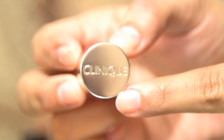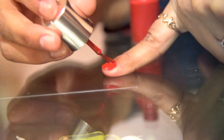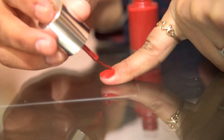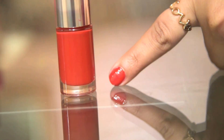Moving to the next nail paint, which is from Clinic in the shade 08 Party Red. It is one of my favorite red shades — it looks so perfect with every outfit. The application is super smooth and it dries up so quickly. It is one of the classic nail paints which is a must for every girl. It looks perfect with every outfit.